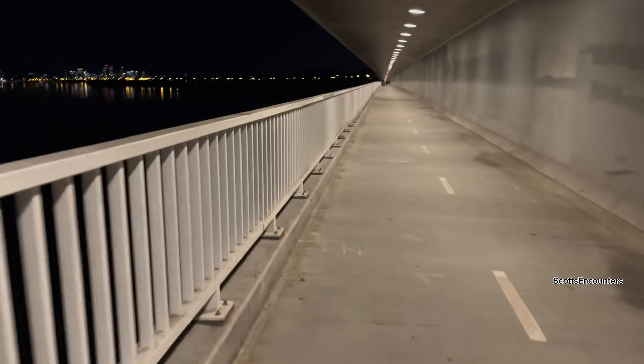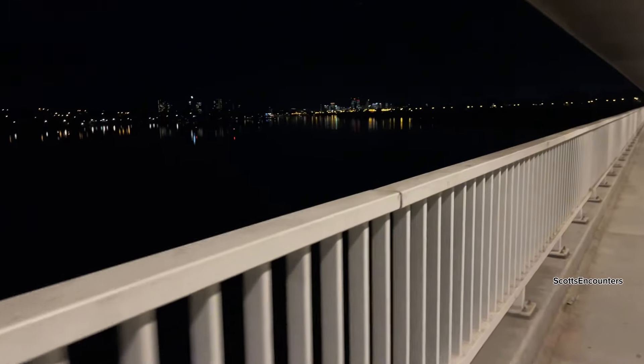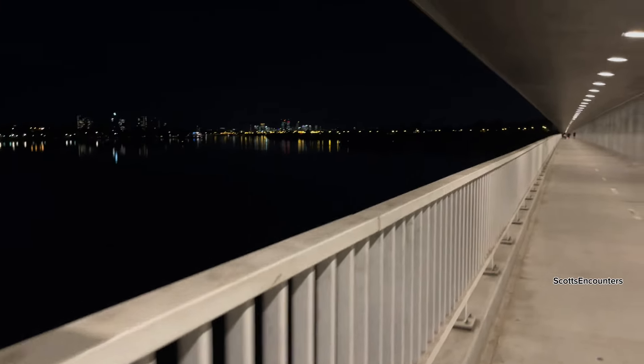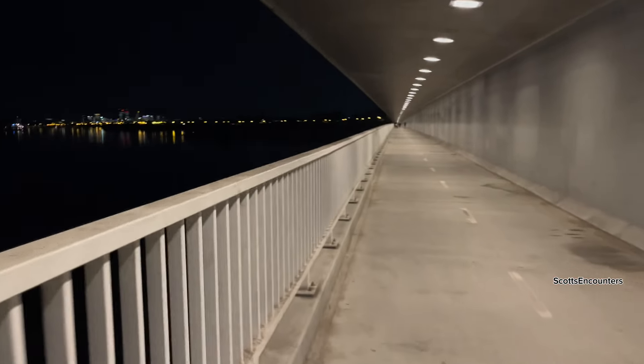Basically what we're trying to do is in this wall here there's a tunnel — a secret tunnel apparently. So I'm going to try and see if we can access it. I'll skip to the end of the bridge and we'll see what we find.